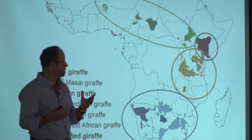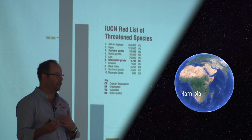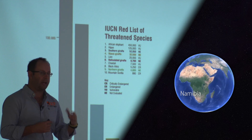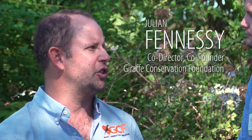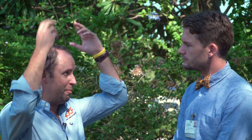Julian Fennessy, one of the scientists involved in this work and head of the Giraffe Conservation Foundation in Namibia, was recently at the Jacksonville Zoo and Gardens. He explained: based on conservation work and working closely with geneticists in Germany, we've been able to show that there are really four distinct populations. While they look distinct physically, they also have different numbers of ossicones in the different areas.